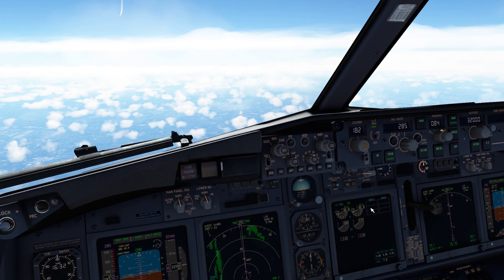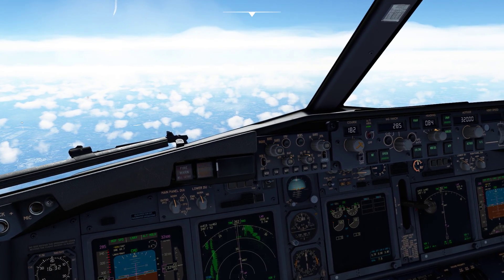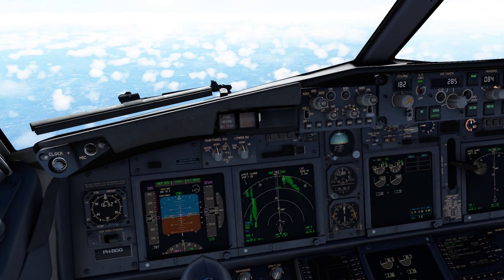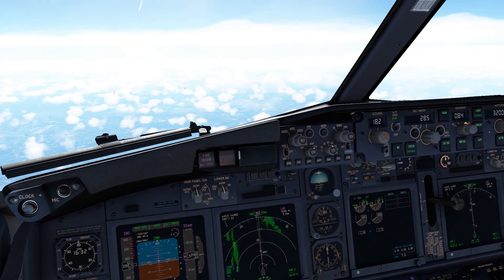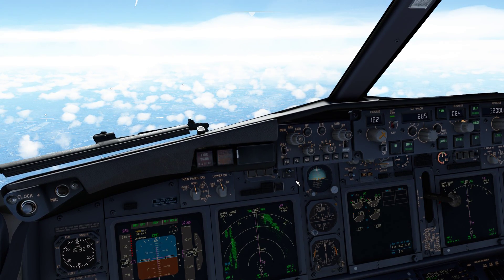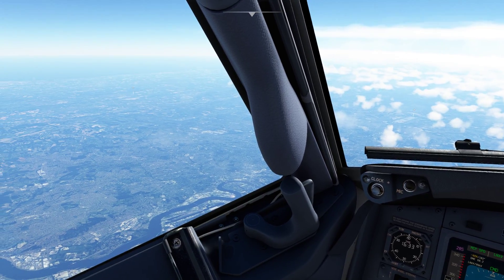Descent to flight level 220. This is 280 NAT at Compton. London Centre, this is Air India Niner with you at flight level 230.